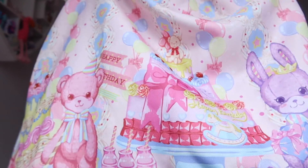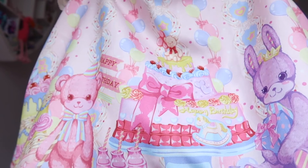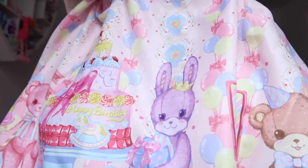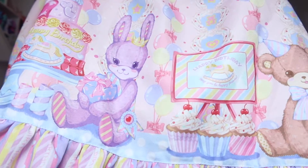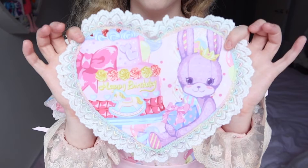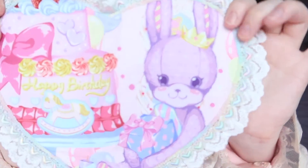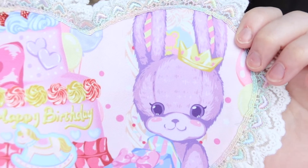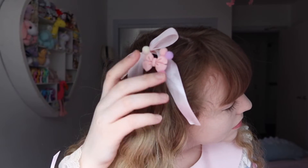This dress is by Lollipops Lolita and it's a birthday party themed dress. It actually reminds me a lot of some of the AP prints with bears and rabbits. It came in four or five parts — it didn't come with a head bow this time. You've got the one piece, this little pin-on heart section that makes it look like a pinafore, a bow to put on the front, and a tiny little bow that I'm currently wearing in my hair.